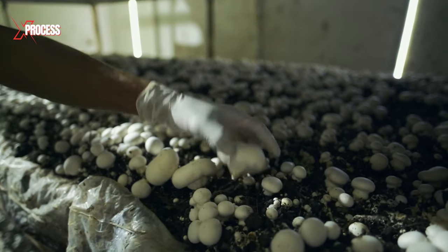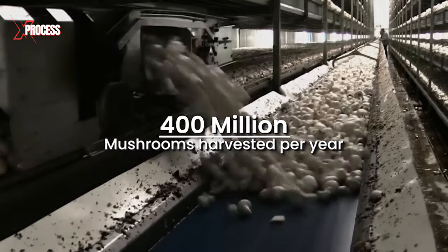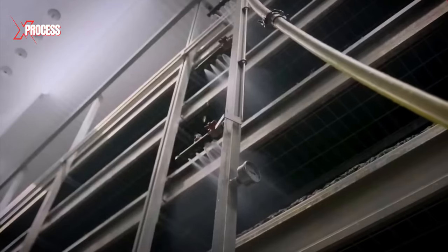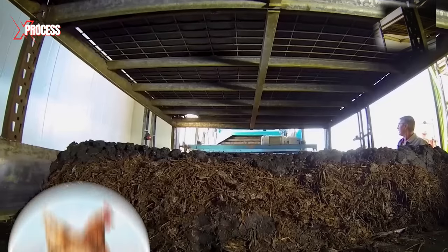Each year, one of the world's largest mushroom farms yields a harvest of 400 million mushrooms. These mushrooms are cultivated in compost, which contains a carefully guarded blend that includes a precise amount of chicken manure.